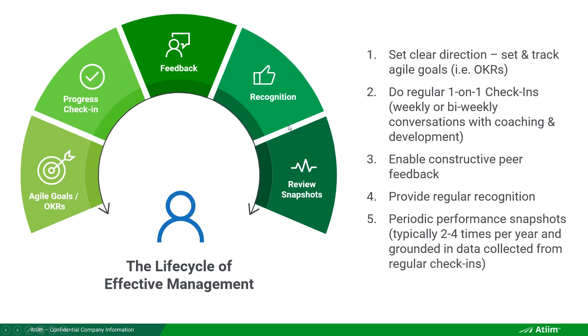What are the consistent and repeatable steps of effective managers? First, set clear direction and use OKRs — the most effective goal-setting methodology for any organization. Then do progress check-ins and provide feedback. Remember John Doerr's CFRs: conversations about progress, feedback, and recognition — that's the coaching part Google and McKinsey talk about. At year end, review snapshots summarize everything more formally. But it's those first four components that are critical for every manager to be effective.